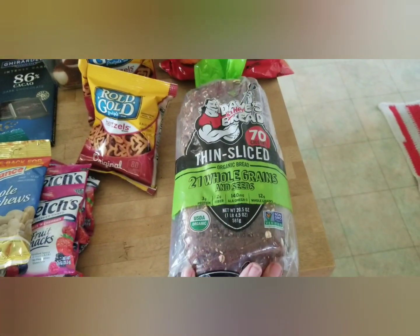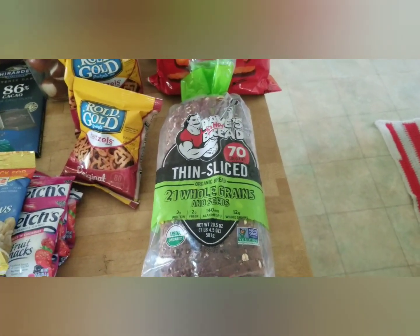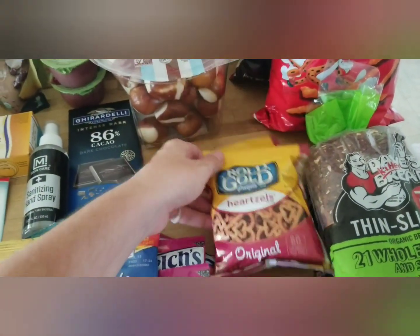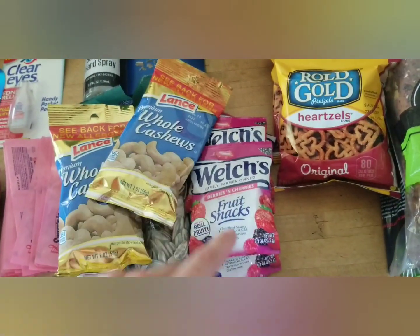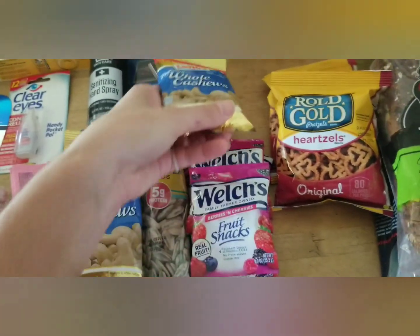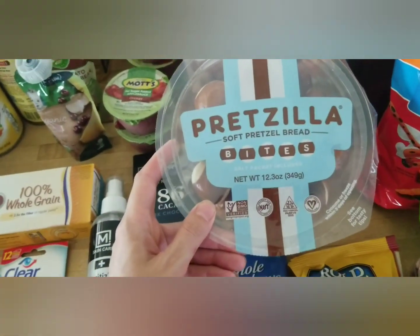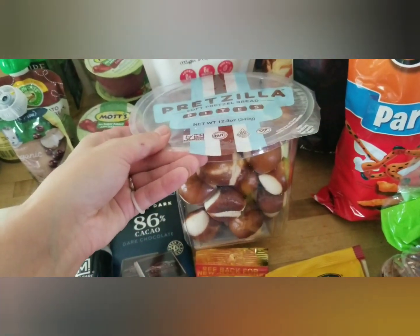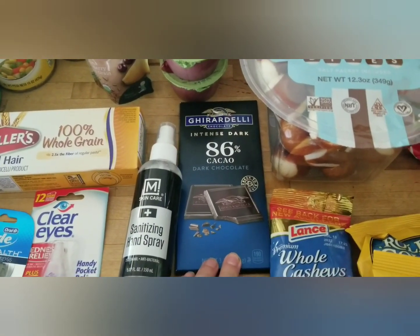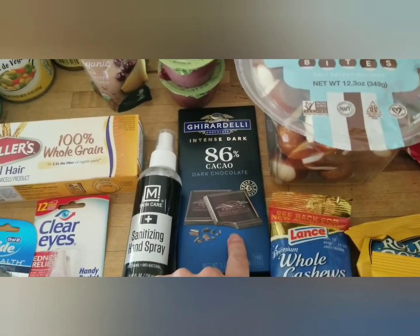There's a Dave's Killer Bread, the thin-sliced kind I like — it makes for a nicer sandwich for kids since it's not quite so much bread. There are two of these Hartzels, which I thought was really cute. There are five little Welch's fruit snacks, two individual packs of cashews, and two packs of salted sunflower seeds. These soft pretzel bites — my kids loved these, we've gotten them before and they think they're great.